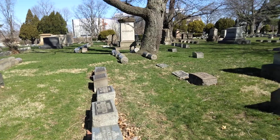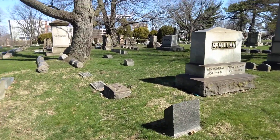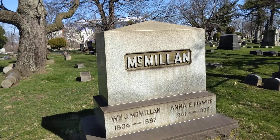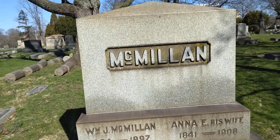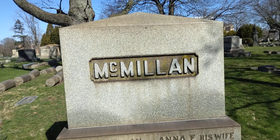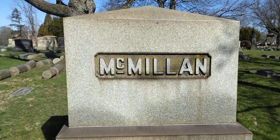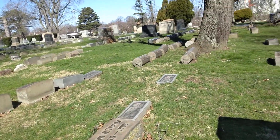Then with this one still — Lydia, 1850 to 1943. Theodore, 1857 to 1918. Norma, 1886 to 1895. Then we have MacMillan — WM J MacMillan — 1834 to 1897. And Anna, 1841 to 1908.